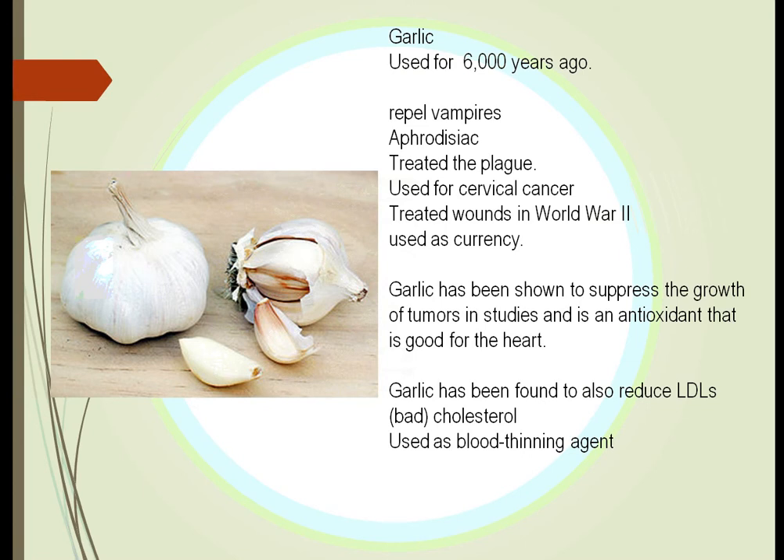We don't often think of garlic as aromatherapy, but its aroma has uses well beyond repelling vampires. It has been documented for over 3,000 years before Christ — used to treat plague and to treat wounds in World War II. Recently it has been shown to suppress cancer growth and reduce low-density lipoproteins, the bad cholesterol. Garlic drops in the ears can relieve pain from ear infections in children and may eliminate the bacteria. It is heavily used in Indian medicine for its anti-inflammatory and antibacterial actions.